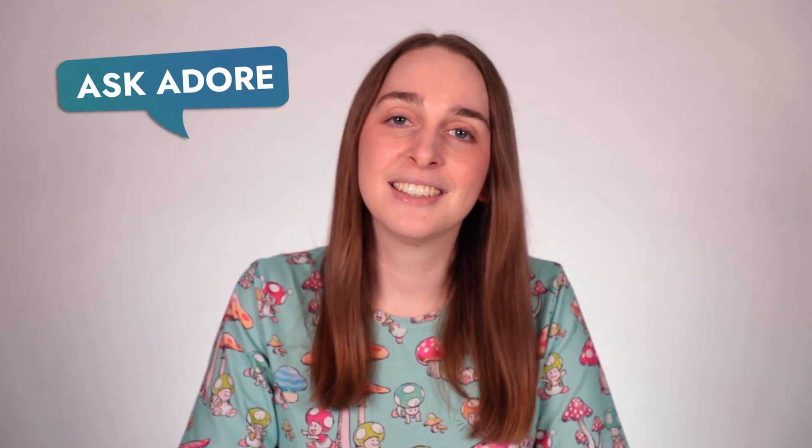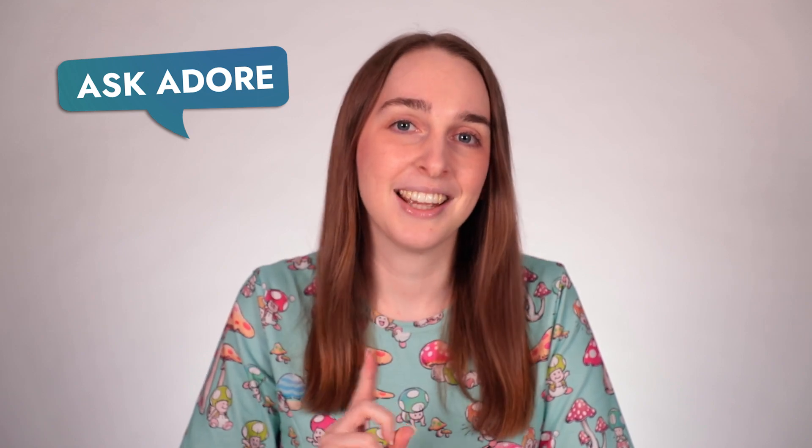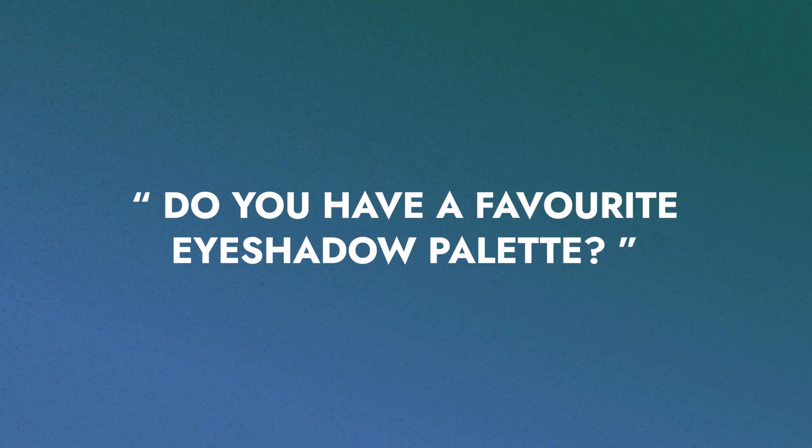Hi, welcome back to Ask It All. In this series, we walk around the Adore Beauty office and ask our staff one question. Today's question is: what is your favorite eyeshadow palette? Sometimes you just have a ride-or-die single eyeshadow that you love, so that is also an acceptable answer.